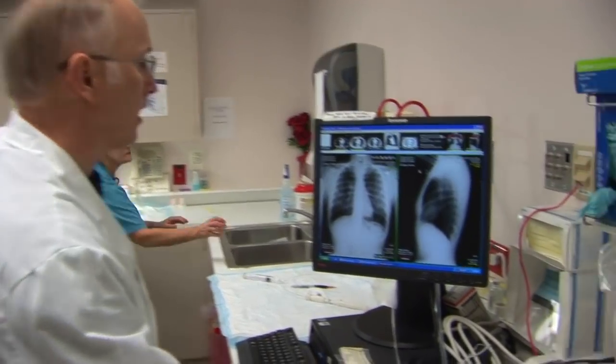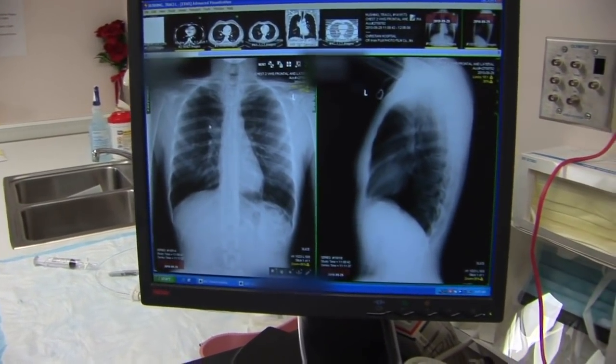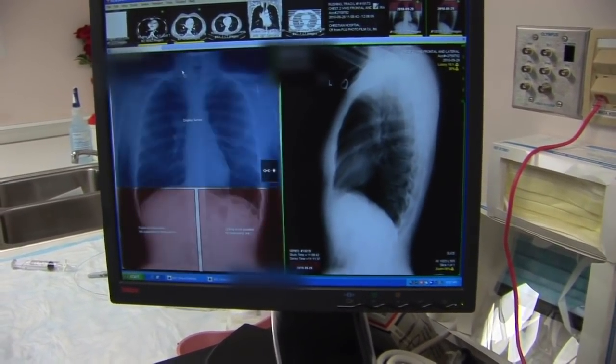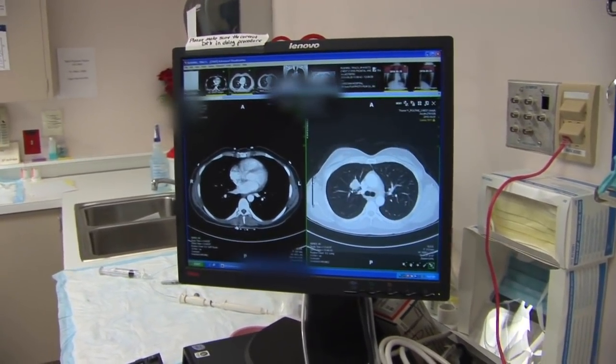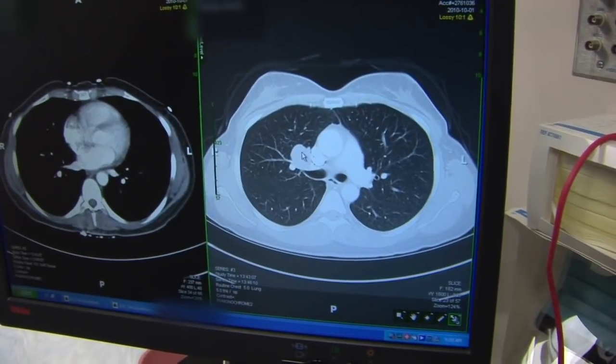As you see here, the chest x-ray again demonstrates a right superhilar structure on the right side, also seen in the lateral projection and on CT imaging. To the right of the screen, we see the structure again in front of the takeoff of her right upper lobe.